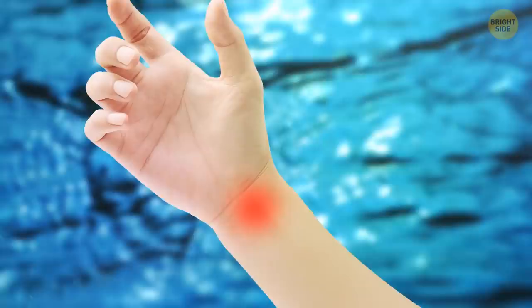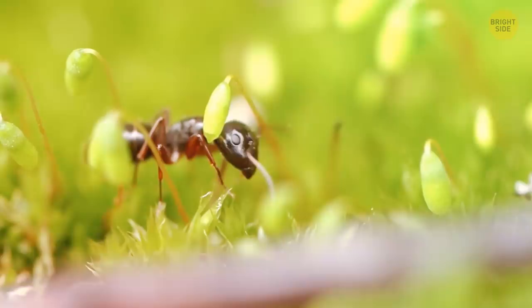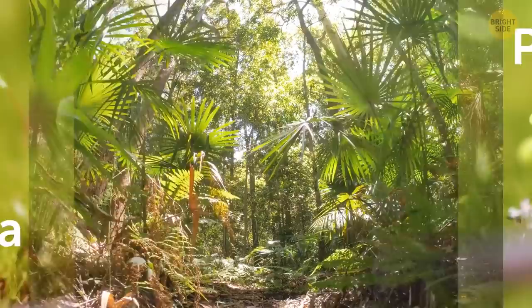The bullet ant is the largest of all the ant species. Still, despite being the biggest, they grow no larger than the size of a penny. The bullet ant is most likely to be found in countries such as Nicaragua and Paraguay, deep within the rainforests.